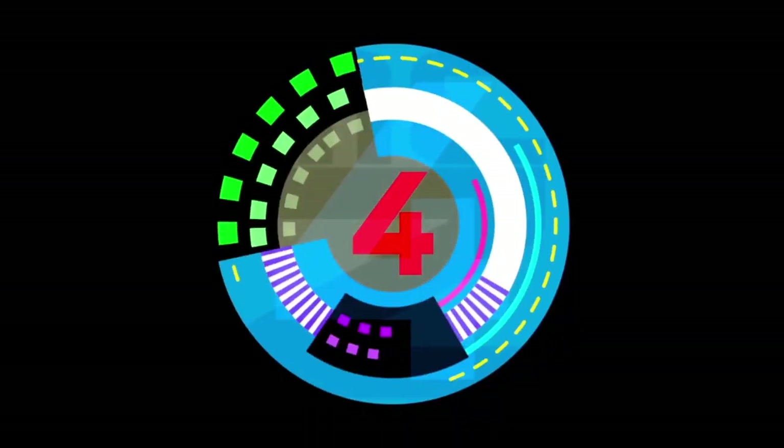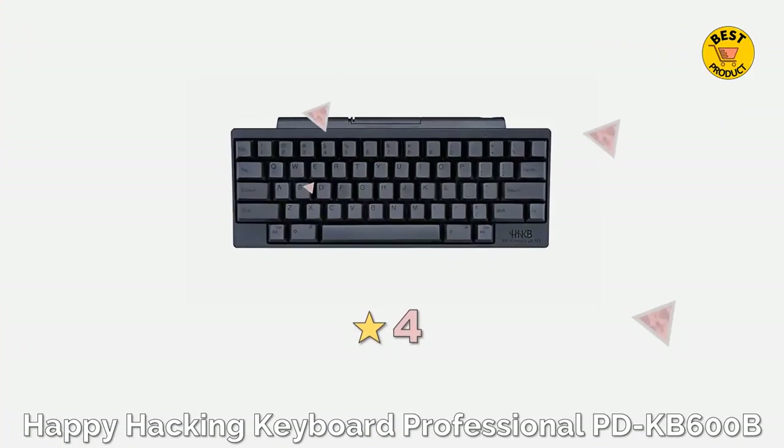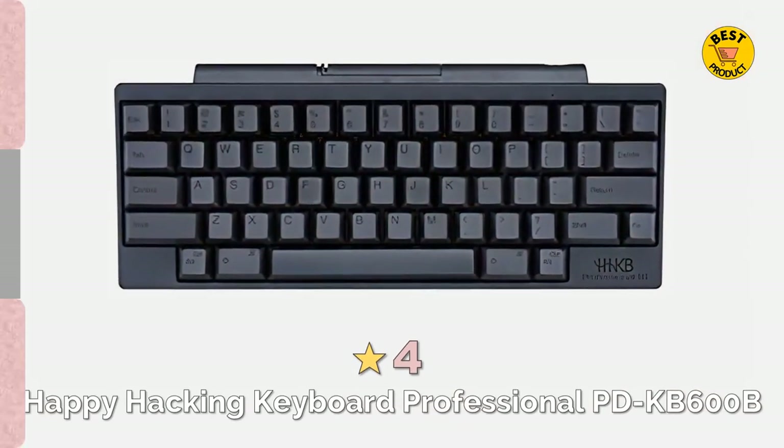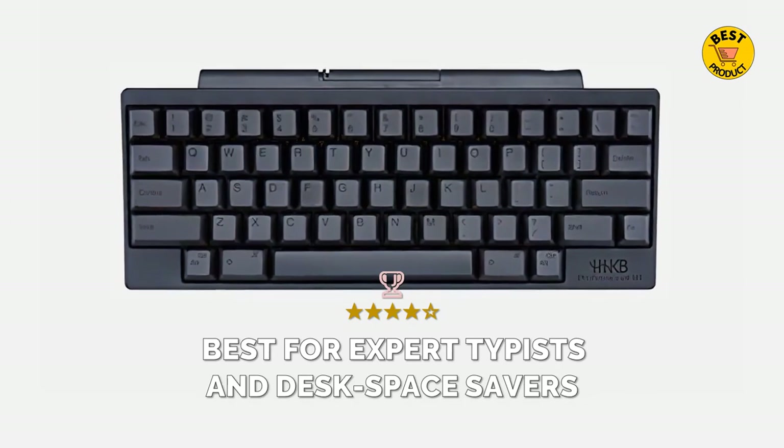At number 4 is the Happy Hacking Keyboard Professional PDKB600B. Best for expert typists and desk space savers.